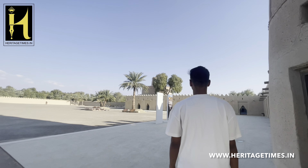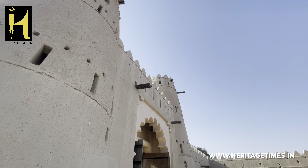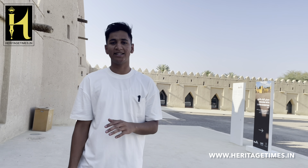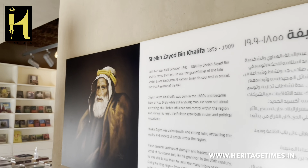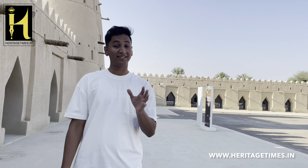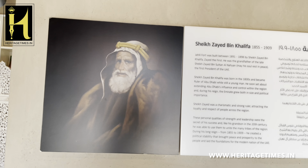Al-Jahili Fort is the largest traditional mud brick fort of the UAE, located in Alain, the garden city of UAE. The construction of this fort began in 1891 and was completed by 1898. It served as the summer residence of Sheikh Zayed bin Khalifa Al-Nahyan — and to be more specific, this is not the first president of the UAE, but this is Zayed I, who was the ruler of Abu Dhabi between 1855 and 1909. It has also served as the residence for many members of the Al-Nahyan family thereafter.